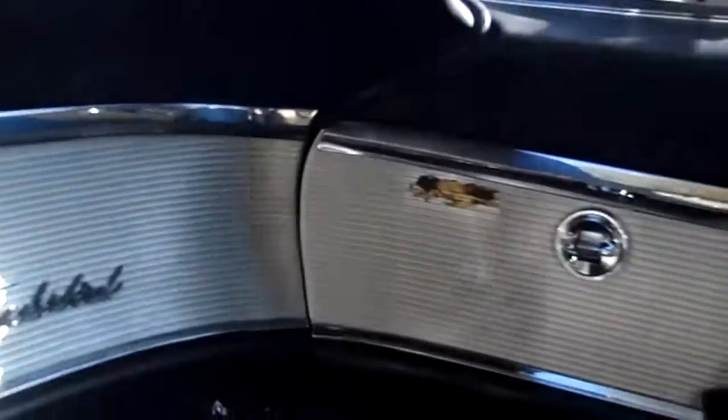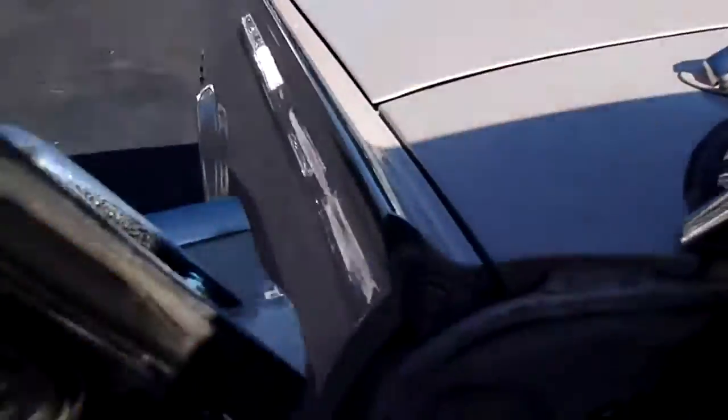AC system, AM radio — look at that sucker. It's got all the power accessories: window controls, seat control. It doesn't have lumbar though.